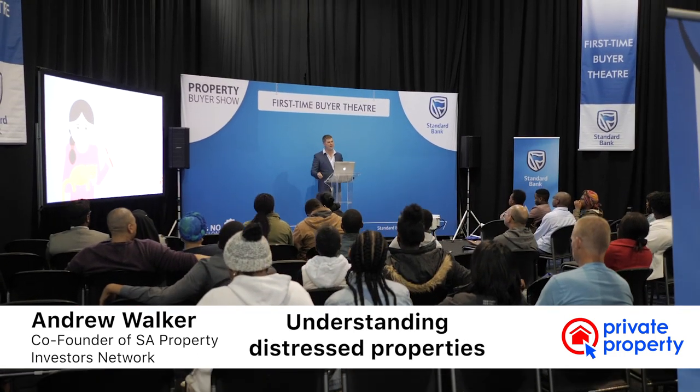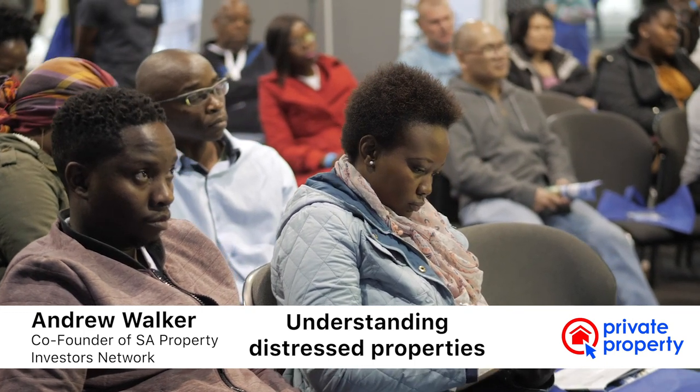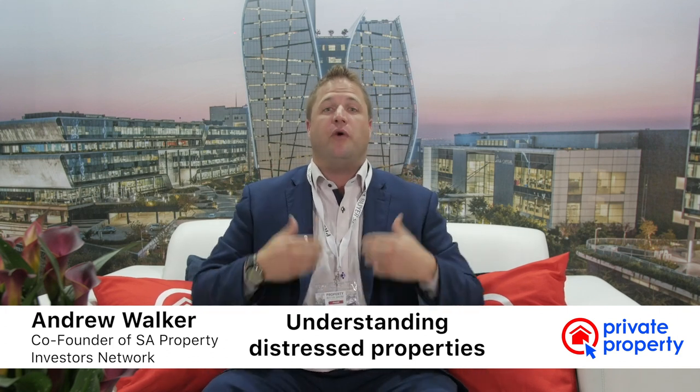Yesterday I was doing a presentation on rundown distressed properties. If you have no idea what a distressed property is — a typical distressed property will be a property that may be rundown, it could be 20 years old, 40 years old, 80 years old. Imagine if you walk into a property and it stinks and it's run down — the kitchen's broken, the windows are broken, the roof is broken. A distressed property is a property that needs to be renovated.